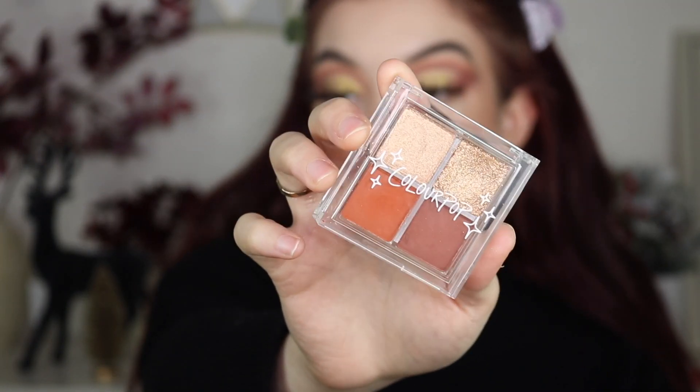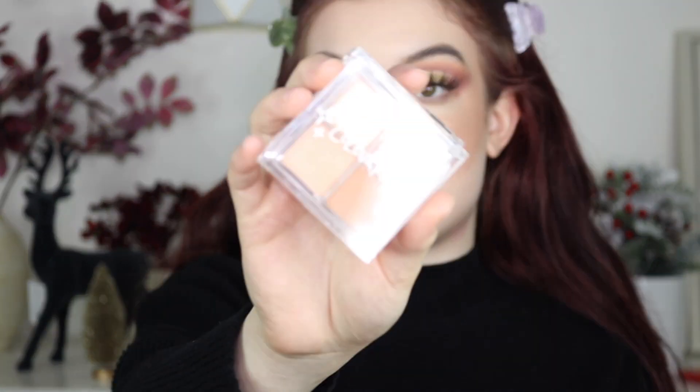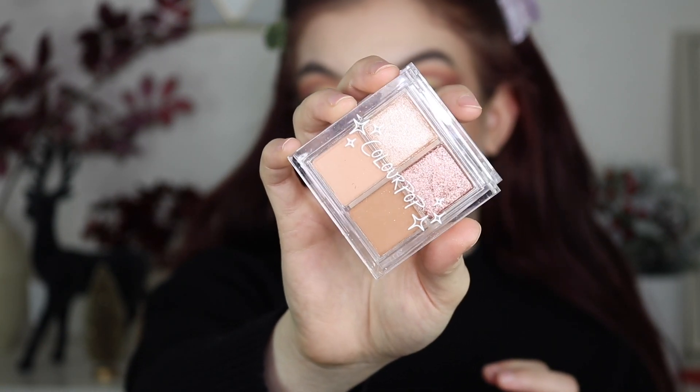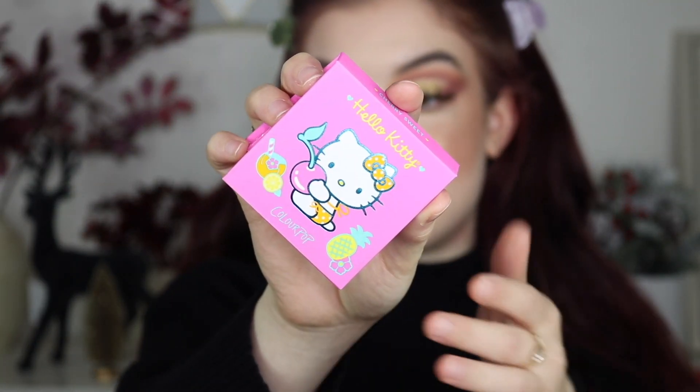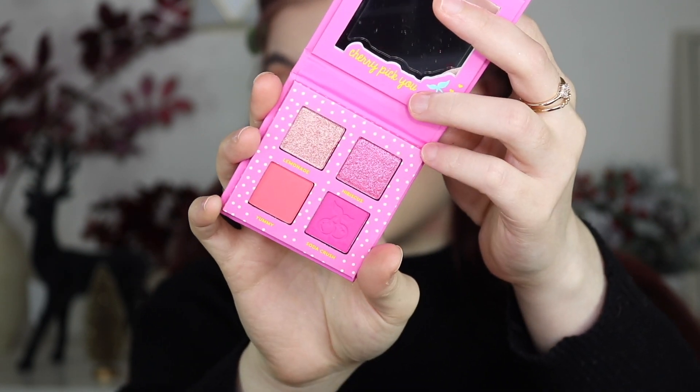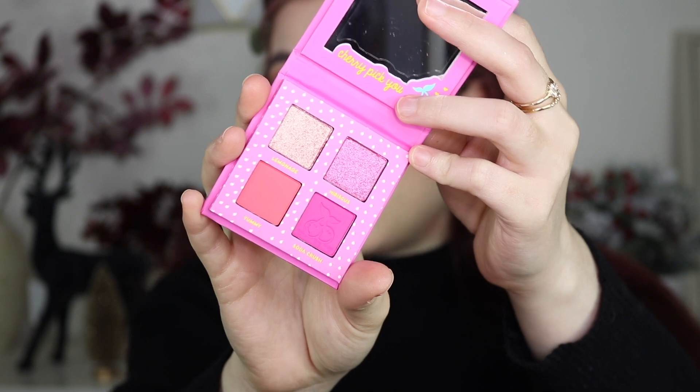Then we have another four-pan quad from a mystery box — this is in the shade Cream Soda, which is just stunning. Then there's a Hello Kitty quad which is also very very cute. I don't personally see myself getting a ton of use out of this one, but it's really beautiful for those days I do want a pinky eyeshadow look.